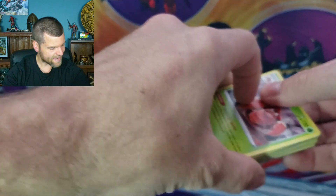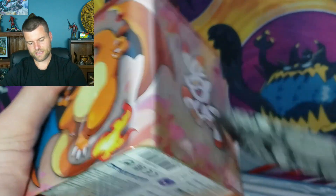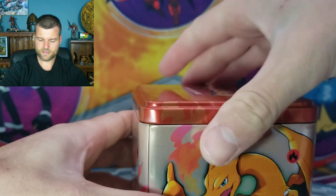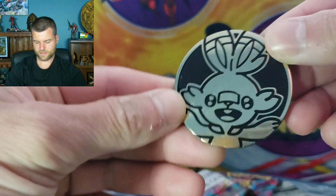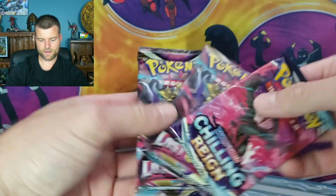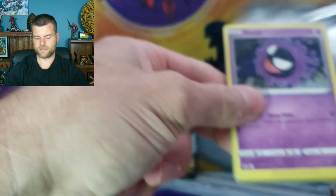So it all comes down to the final one — the one and only Charizard. Charizard, please don't let me down. Let's get an alternate art. Here we go. We got a different coin this one. Same packs again — you keep getting the same pack artworks in every tin. We want the alternate art version — Moltres alternate art. Let's get it.